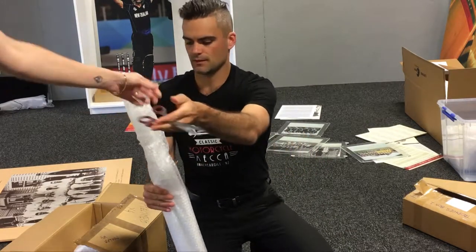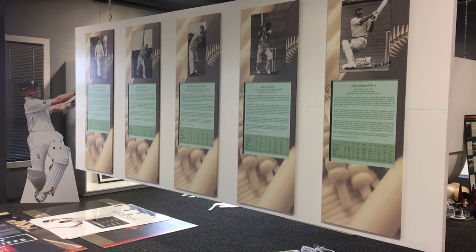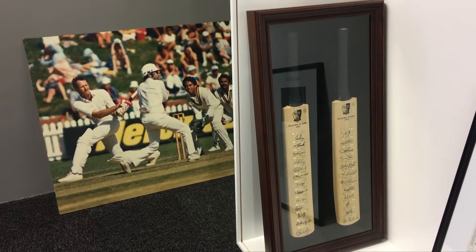It all came about when they helped New Zealand Cricket obtain the bat Martin Crowe used to score his last century with, which was being auctioned off by his famous cousin Russell to help pay for his divorce. When they did that, talks began about changes to their museum at the Basin Reserve, and so a deal was done to bring the cricket collection down here for a little while while they were doing their renovations.